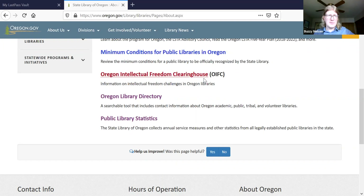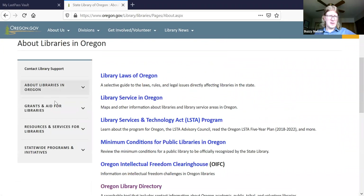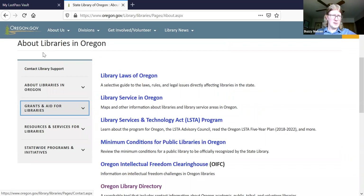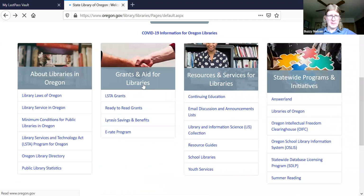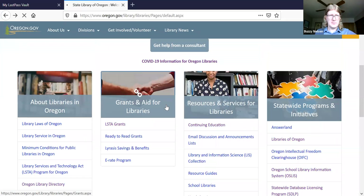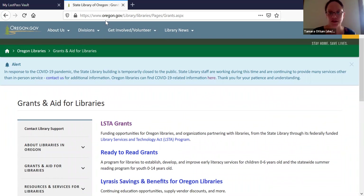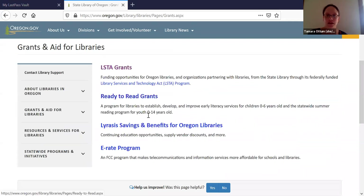On our website, you can navigate to the different sections on the left. I'm going to skip over to Grants and Aid for Libraries, which Tamara is going to talk about. We have several different grant and aid opportunities. The first is the LSTA grant, funded with our LSTA federal funding, which Ross talked briefly about.